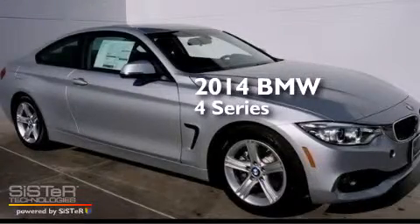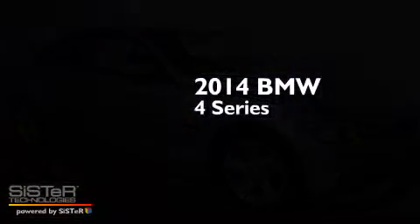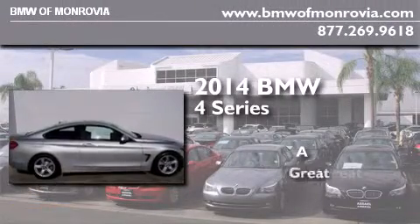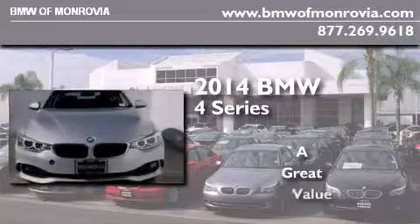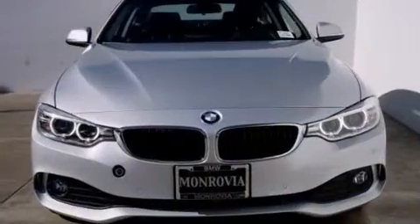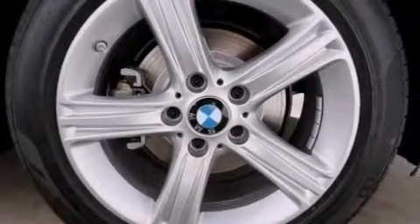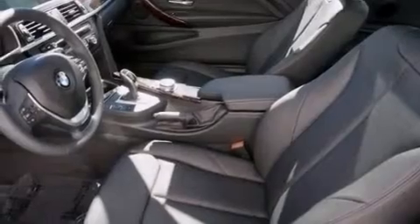This is a brand new 2014 BMW 4 Series. All of the following features are included: BMW Assist, high intensity headlights, and traction control and stability control systems.